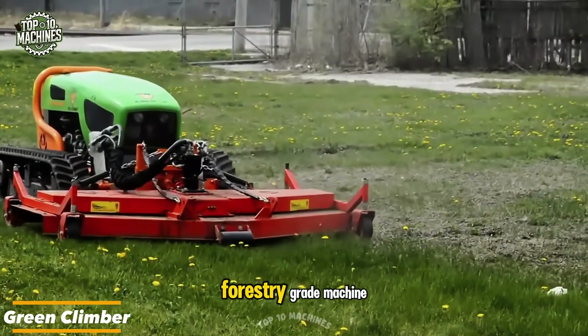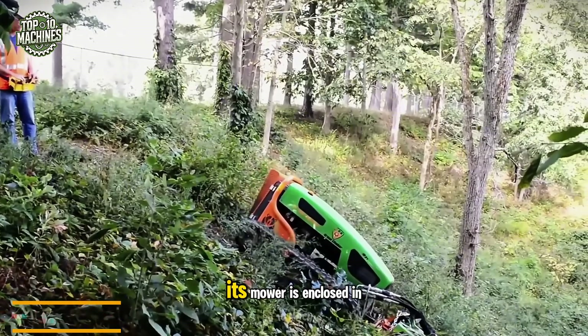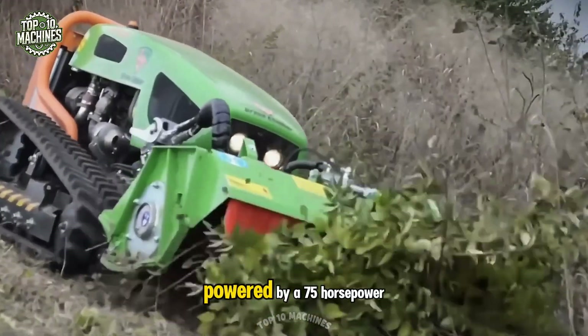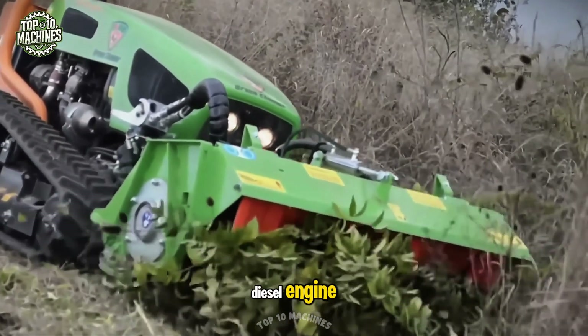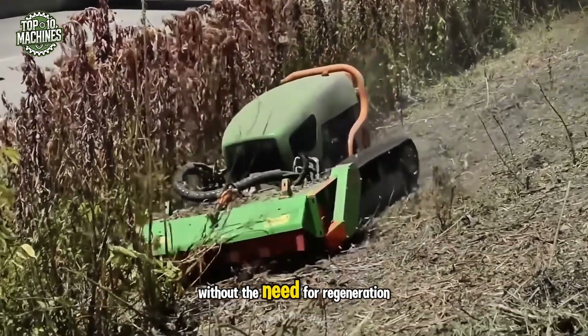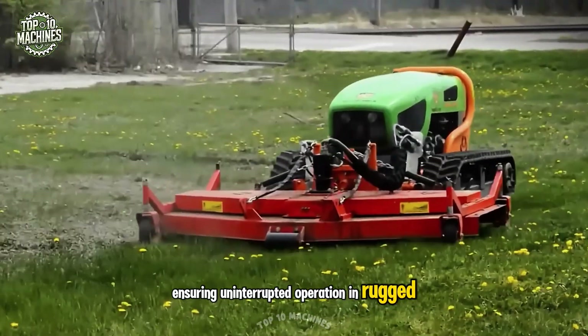The Green Climber is a forestry-grade machine built to tackle dense vegetation. Its mower is enclosed in a protective frame that shields hydraulic components from falling branches and debris. Powered by a 75-horsepower diesel engine — the most powerful in its class — it meets emission standards without the need for regeneration or DEF treatment, ensuring uninterrupted operation in rugged environments.